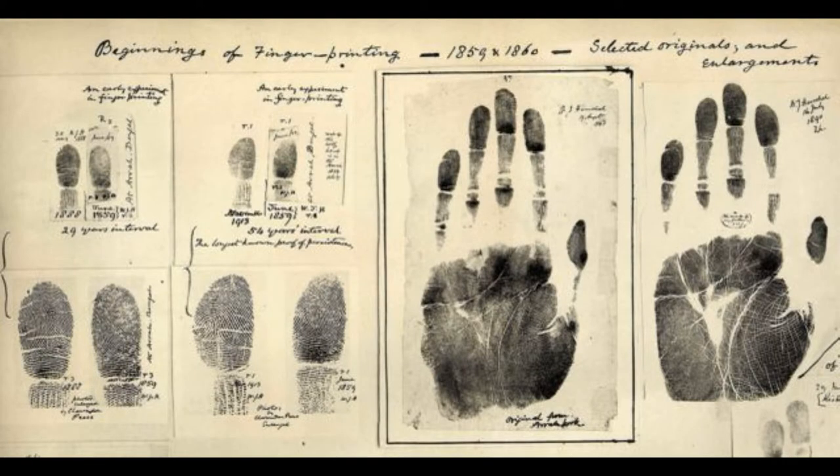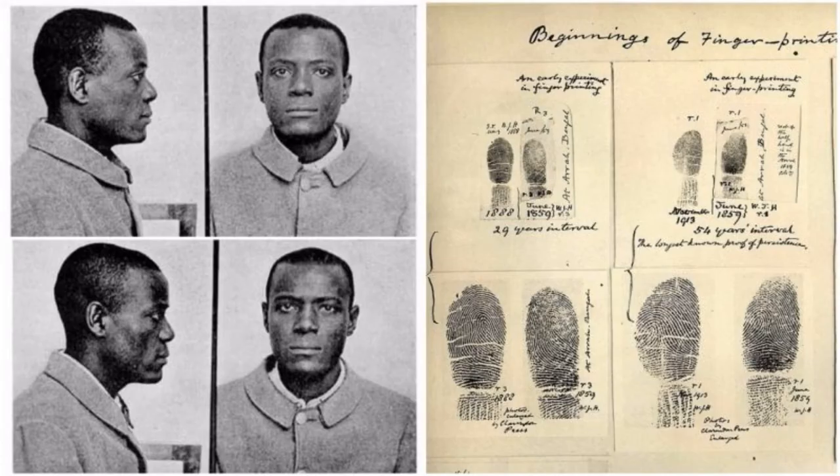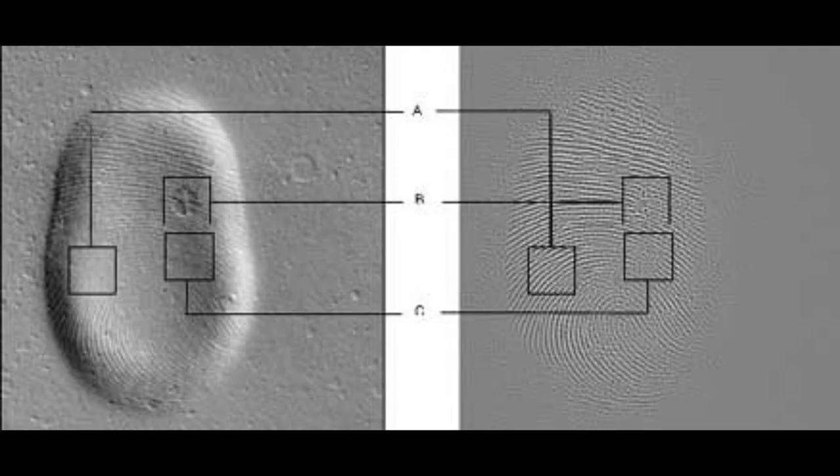The man on the left was called Will West, the man on the right William West, and they were both sentenced to jail at Leavenworth Penitentiary in Kansas over 100 years ago. The arrival of Will West in 1903 caused the records clerk at the prison considerable confusion, because he was convinced he'd processed him two years previously. The clerk, M.W. McClotry, asked Will West if he'd ever been to the prison before. West said he hadn't.